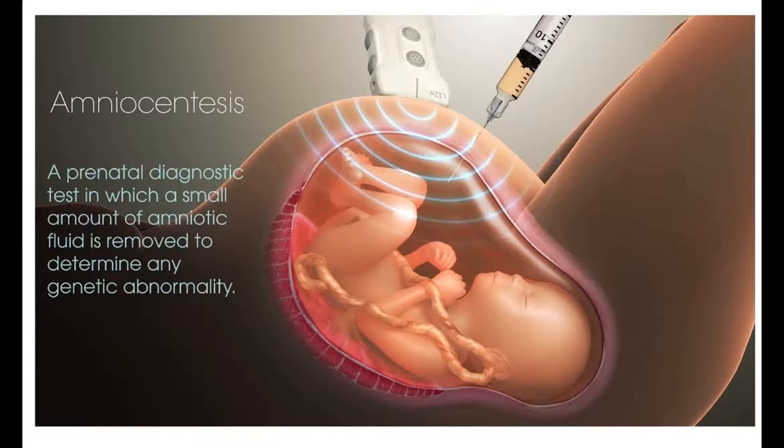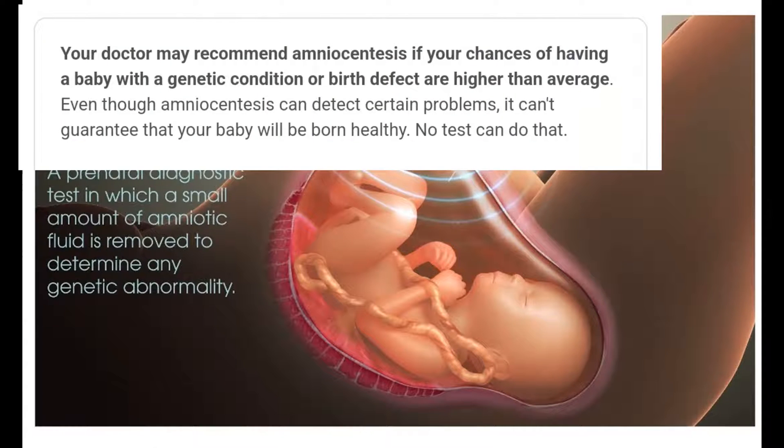Amniocentesis is a prenatal diagnostic test in which a small amount of amniotic fluid is removed from the pregnant woman's belly — which you can see here in this picture — to determine any genetic abnormality. Your doctor may recommend amniocentesis if your chances of having a baby with a genetic condition or birth defect are higher than average.